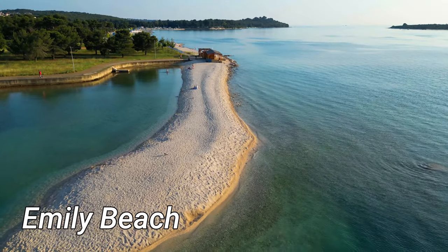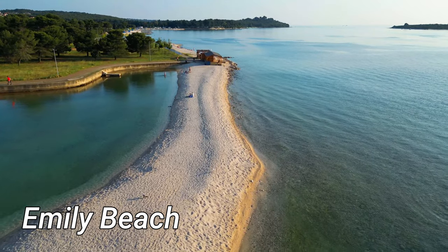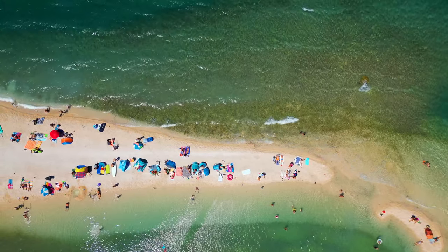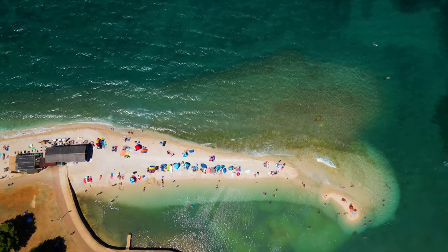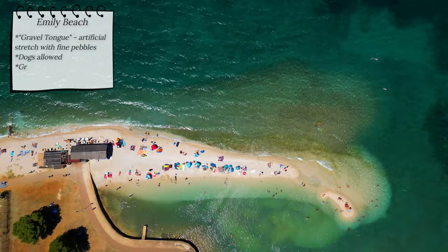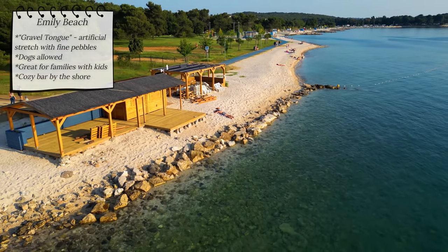Emily Beach is a small artificial stretch filled with fine pebbles, known as a gravel tongue. Clean and clear water is accessible from both sides of the gravel tongue. The inner side of the beach is not deep, making it a safe and enjoyable place for families with young children. There's a cozy beach bar located right on the shore.